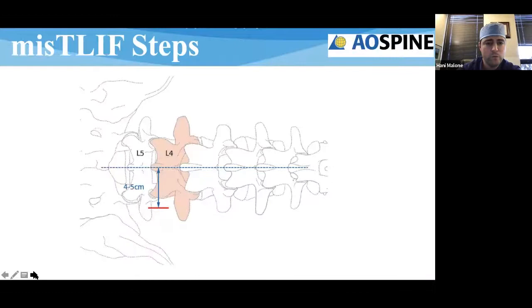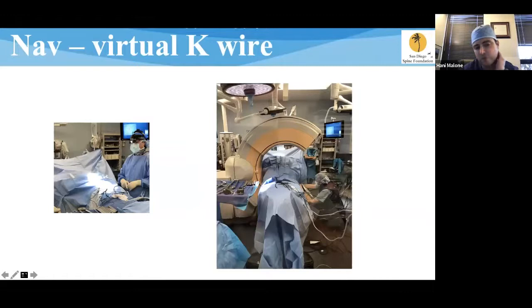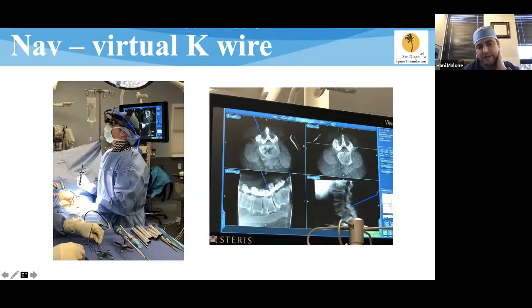Where to make the incision: basically four centimeters off midline, though it depends on patient size — larger patients require a more lateral trajectory. You can take an AP x-ray to find the facet complex and extrapolate from there. I use navigation: I place the PSIS pin, get an O-arm spin, then do a virtual K-wire to extrapolate where the optimal skin incision will be to reach the laminar-facet junction and allow access to rostral and caudal screws through the same incision. Navigation helps streamline the process.